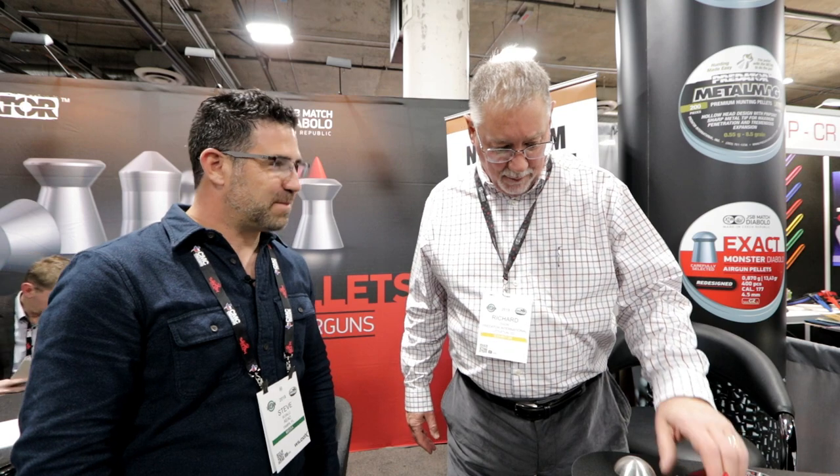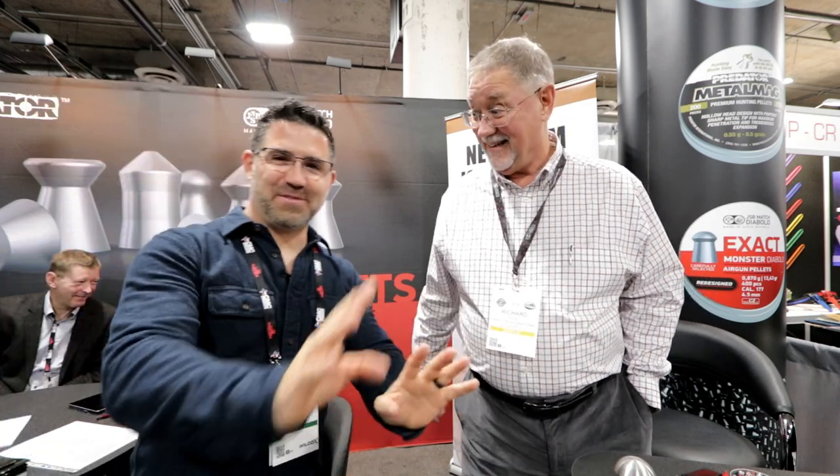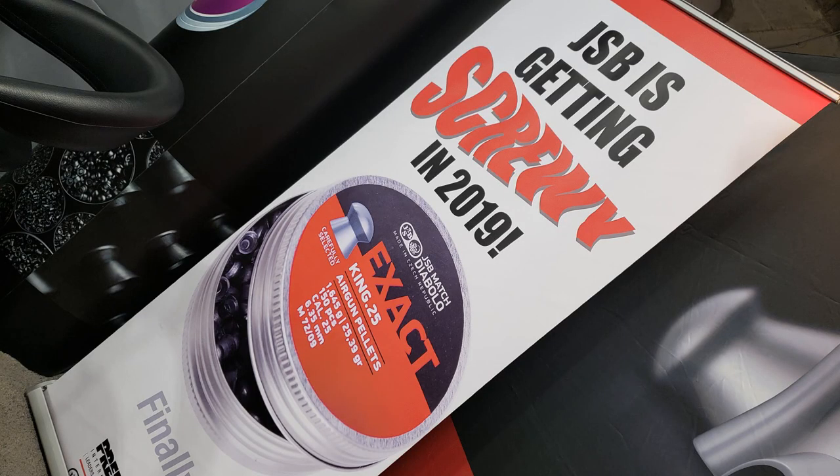Steve, thank you very much. We always look forward to talking with you each and every year. This year we've got some exciting new items and some potential new items coming up down the road. Our first most exciting thing is we've got a new screw top lid coming. And I know that doesn't sound like a big thing, but for us it is — that is a huge thing. We listen, but it's taken us a long time to develop that.